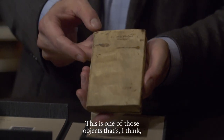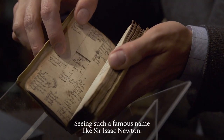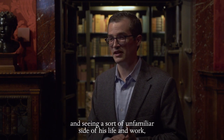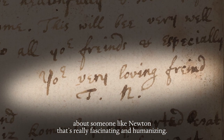This is one of those objects that I think is just incredible to know it's even in our collection. Seeing such a famous name like Sir Isaac Newton and seeing a sort of unfamiliar side of his life and work, I think it just provides a kind of untold story about someone like Newton that's really fascinating and humanizing.